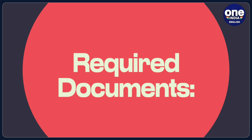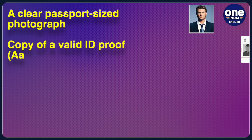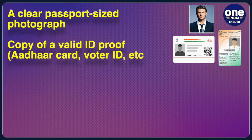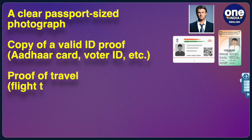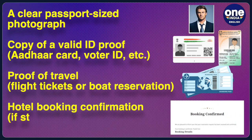What are the required documents? A clear passport-size photograph, a copy of a valid ID proof such as an Aadhaar card or voter ID, proof of travel such as flight tickets or boat reservation, and a hotel booking confirmation if staying in a resort.